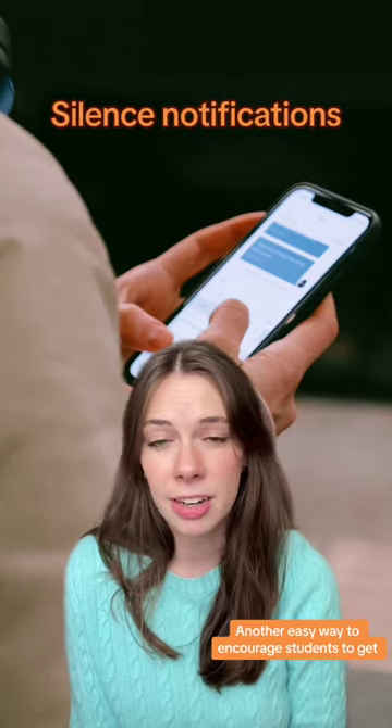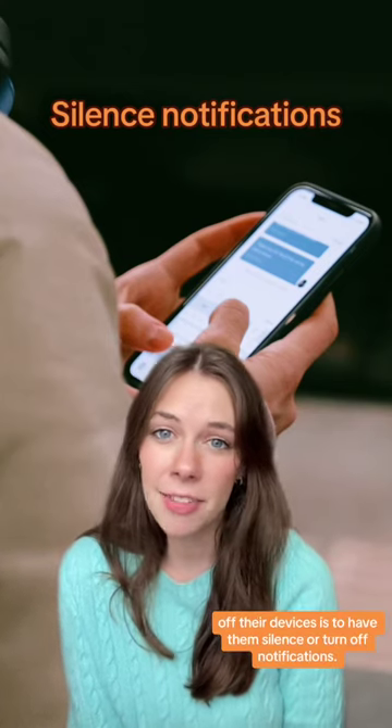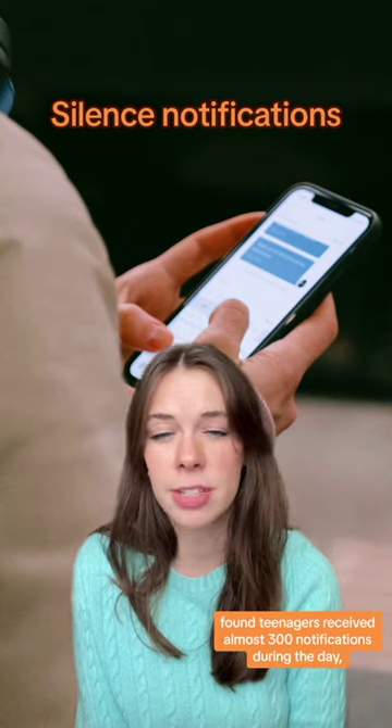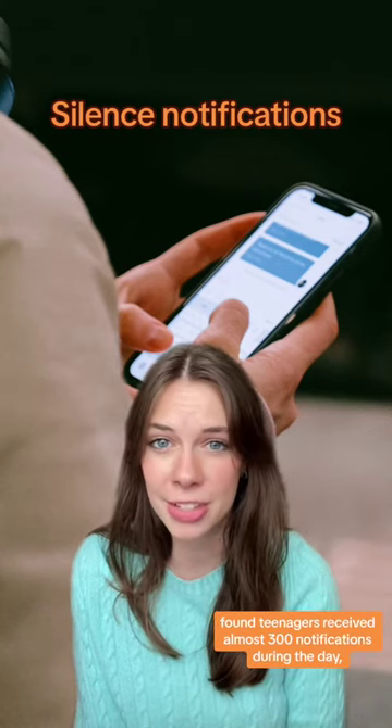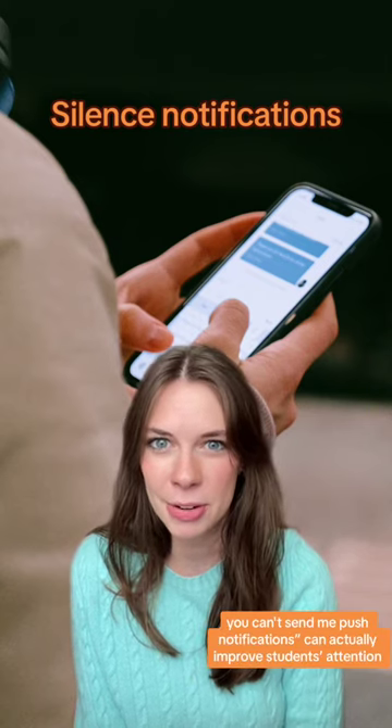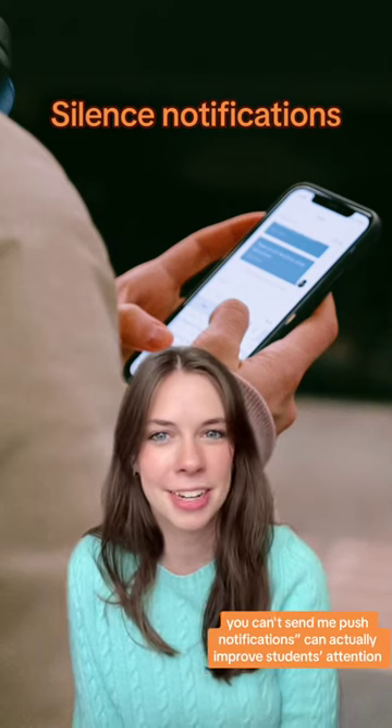Another easy way to encourage students to get off their devices is to have them silence or turn off notifications. A recent study from Common Sense Media found teenagers receive almost 300 notifications during the day, so going through those different apps and saying you can't send me push notifications can actually improve students' attention and focus as well.